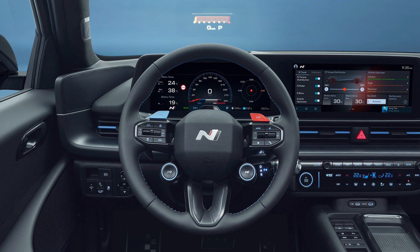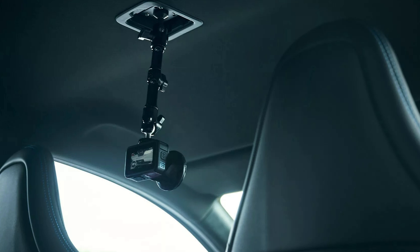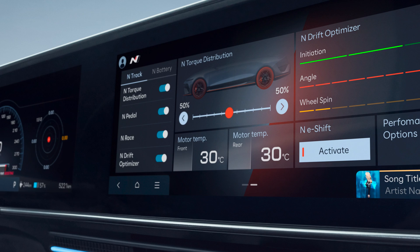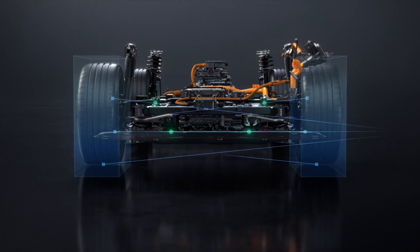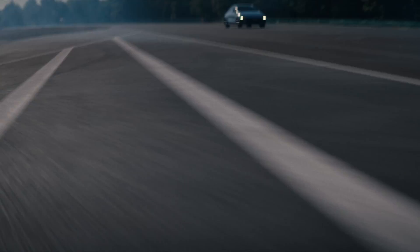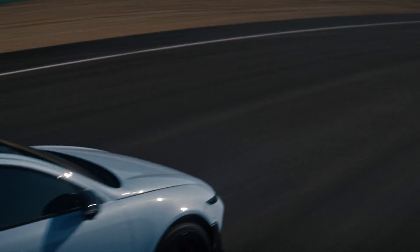Inside, it's subtle. You get a dedicated N steering wheel, proper bucket seats, metal pedals — but the cool part? There's a GoPro mount built into the headliner, because Hyundai knows who's buying this car. Performance-wise, it's not just fast in a straight line. You've got an updated e-shift system that mimics an 8-speed auto, and N Active Sound Plus, which simulates real engine sounds through the speakers.